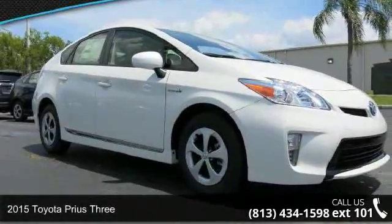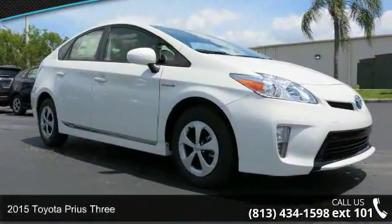Step into the 2015 Toyota Prius 3. This may be the set of wheels you've been looking for.